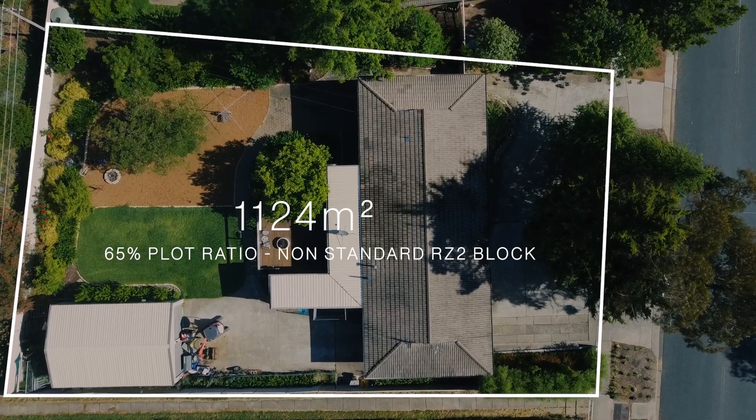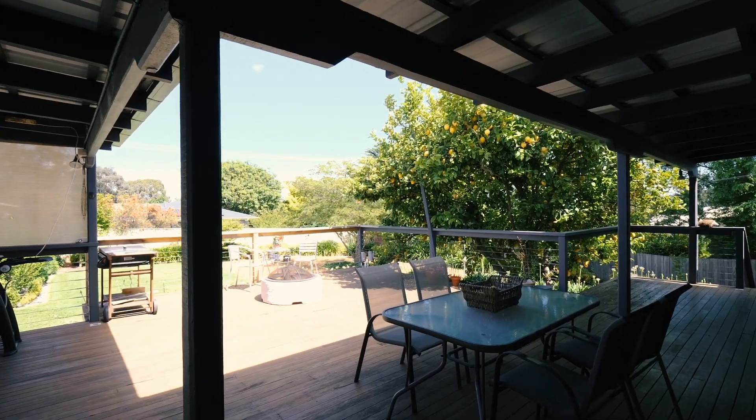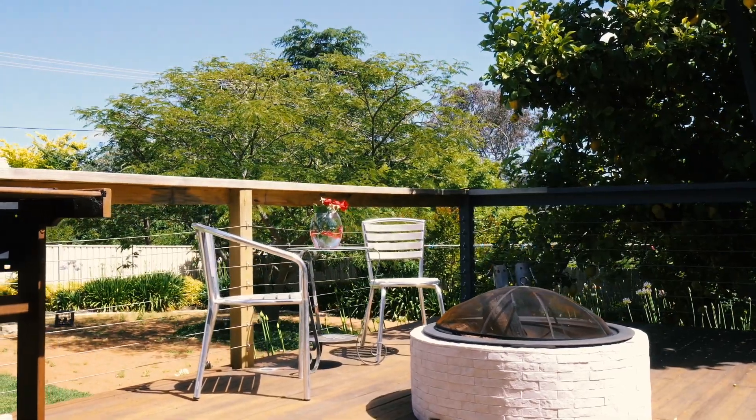Defined as a non-standard RZ2 block, allowing 65% plot ratio, meaning for redevelopment purposes you can build on over 700 square metres of land.